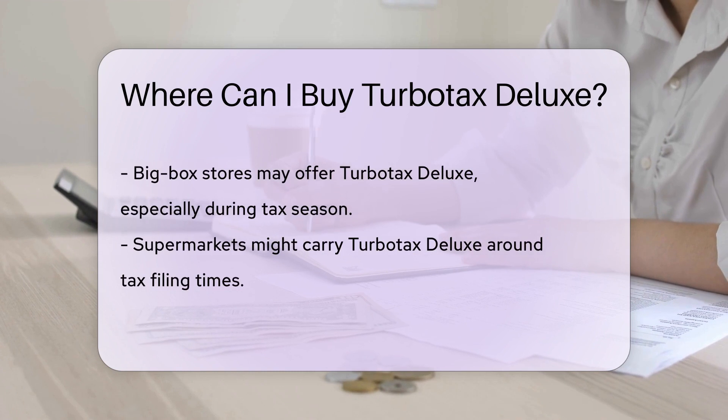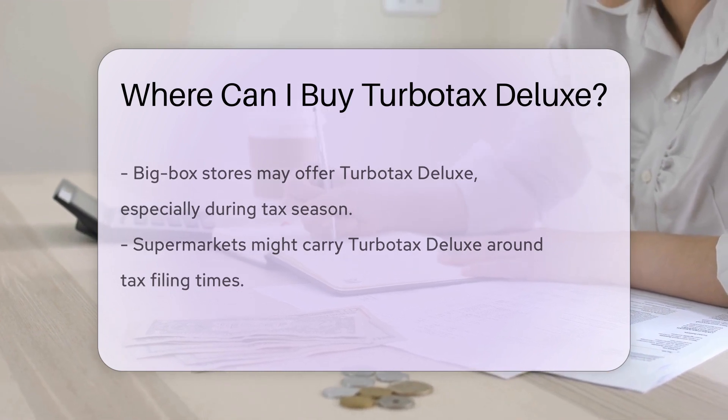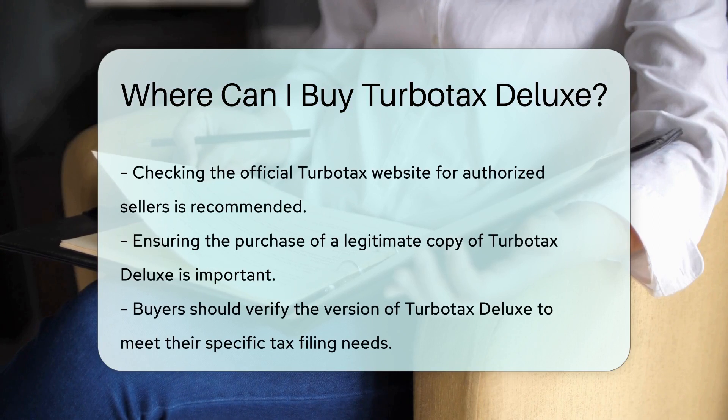Checking the official TurboTax website for authorized sellers can help ensure you are purchasing a legitimate copy. Remember to verify the version you need to meet your tax filing requirements.